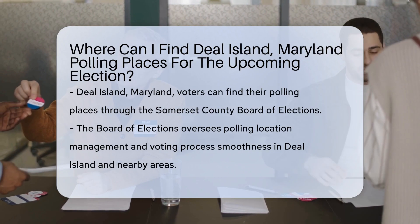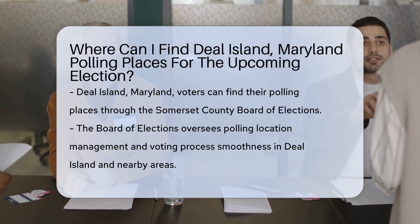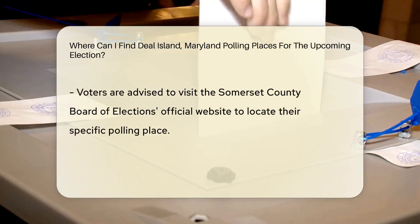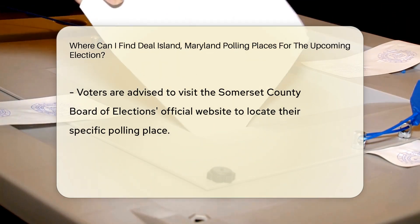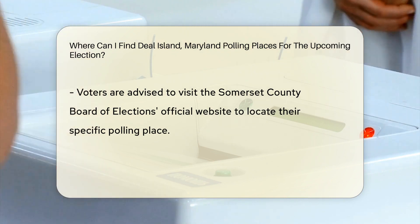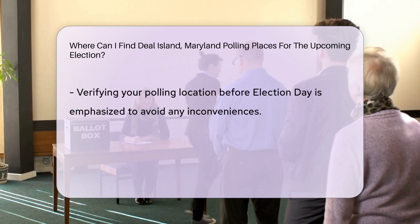Deal Island, Maryland polling places for the upcoming election can be located through the Somerset County Board of Elections. The Board of Elections is responsible for managing polling locations and ensuring a smooth voting process for residents of Deal Island and surrounding areas. To find the specific polling place assigned to you, you can visit the official website of the Somerset County Board of Elections.